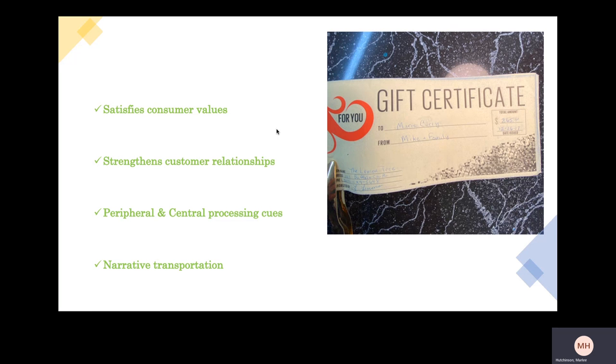The gift certificates have central processing cues, which I would say is the monetary value, and peripheral processing cues that work through narrative transportation. To get these, you have to be involved in a situation where you're going to the shop, you receive the gift certificate, and then you return to the shop and provide it — so you're involved in this sort of ongoing process with the business.